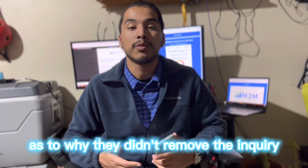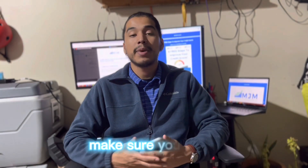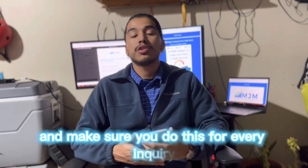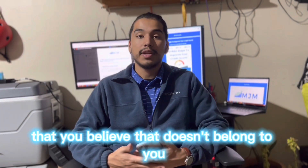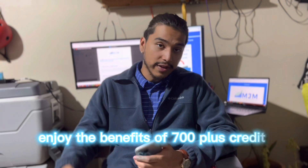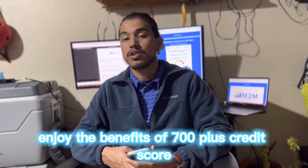If they don't reply, you can keep sending letters until they give you proof as to why they didn't remove the inquiry from your account. Even if they do give you proof, make sure you verify where it came from and ask for more information about that particular inquiry. Do this for every inquiry you believe doesn't belong to you to clean up your credit report.